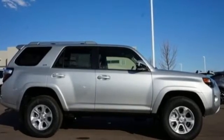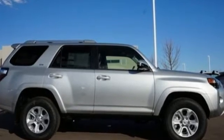Built with a purpose for your epic agenda — take this bold and exciting 4Runner for a test drive.